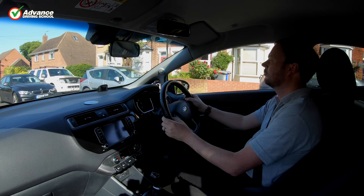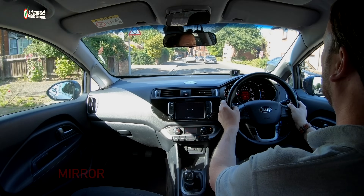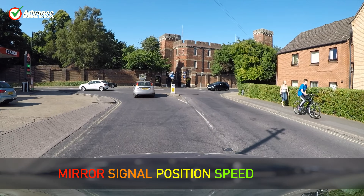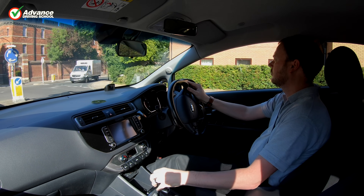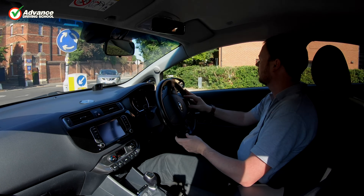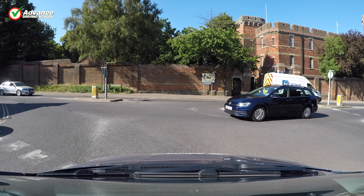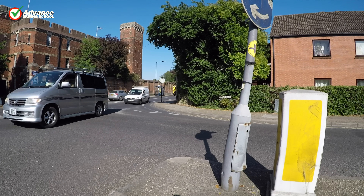We always use the MSPSL routine on approach to a roundabout, whether it is rush hour or not. Using this routine ensures that we give ourselves time to complete each task correctly, which is much better than trying to do three things at once just before we enter the roundabout. Rushing a task makes it much easier to make a mistake, such as accidentally selecting 4th gear instead of 2nd, so we always start the routine fairly early.